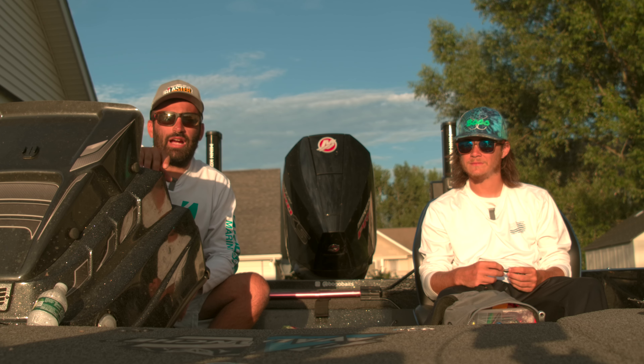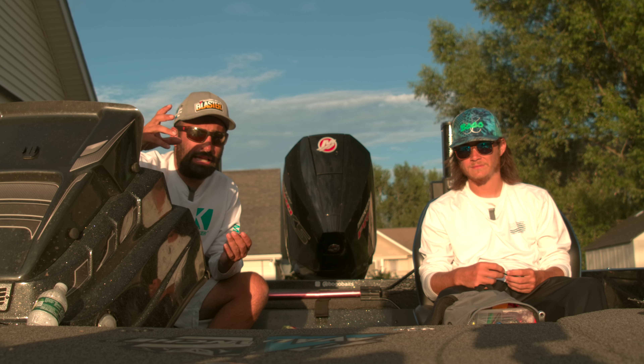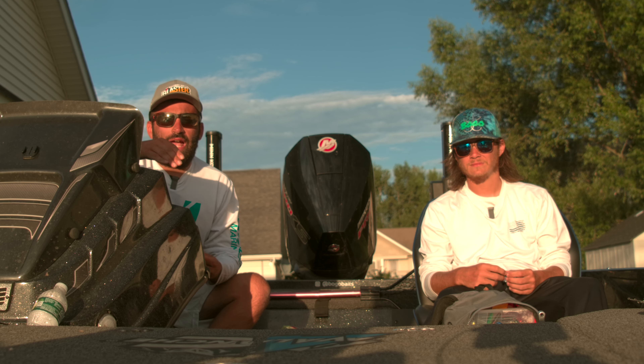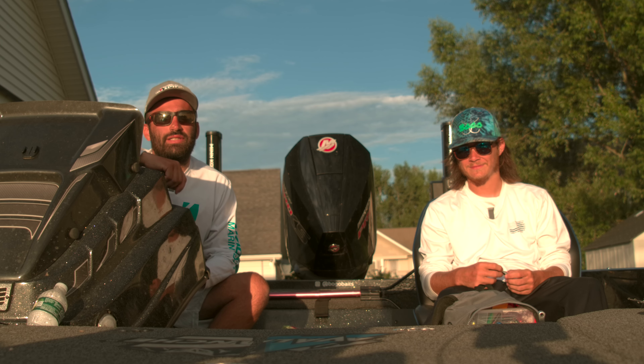And the proof is in the pudding — Seth had a top 40 here, I've had several top 20s. BOGO baits works. We've done great on them over the years and I've had them even before I launched the brand. Seth, does BOGO baits catch fish? It slams him baby. It works — check them out guys. Thanks for watching our series.